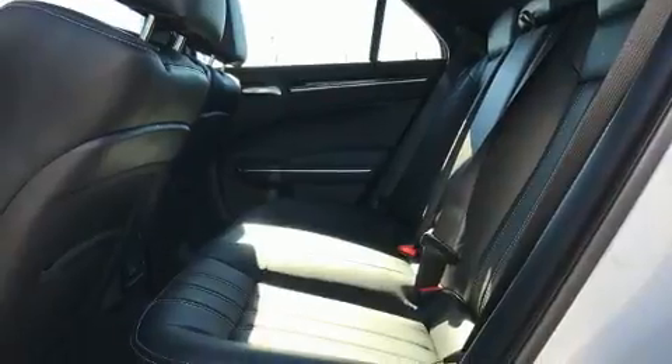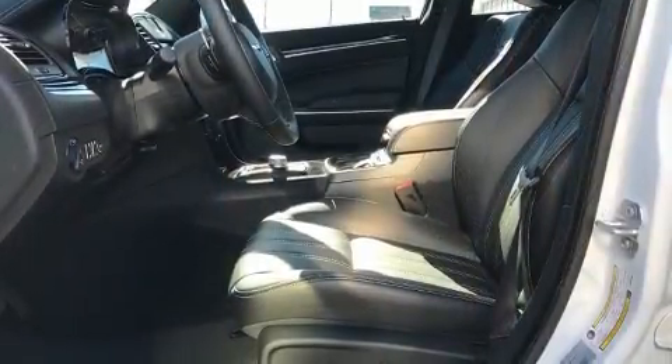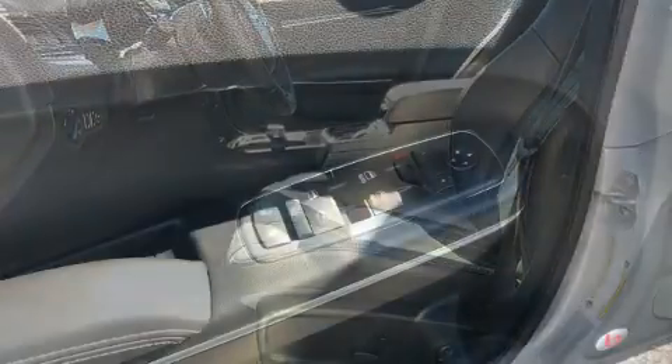Audio features include an AM-FM radio, steering wheel-mounted audio controls, and ten speakers, providing excellent sound throughout the cabin.